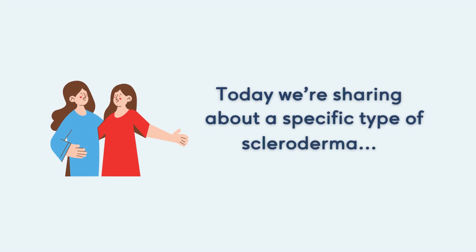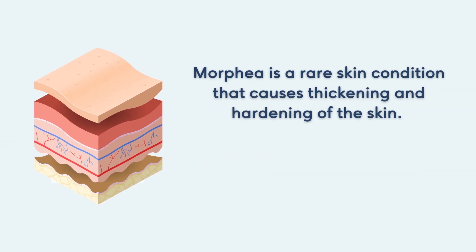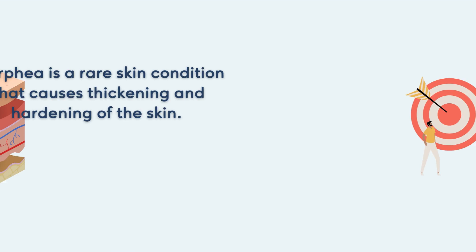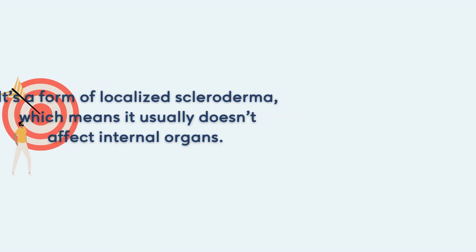Today, we're sharing about a specific type of scleroderma: morphea. Morphea is a rare skin condition that causes thickening and hardening of the skin. It primarily affects the outer layers of the skin — the dermis and epidermis. It's a form of localized scleroderma, which means it usually doesn't affect internal organs.